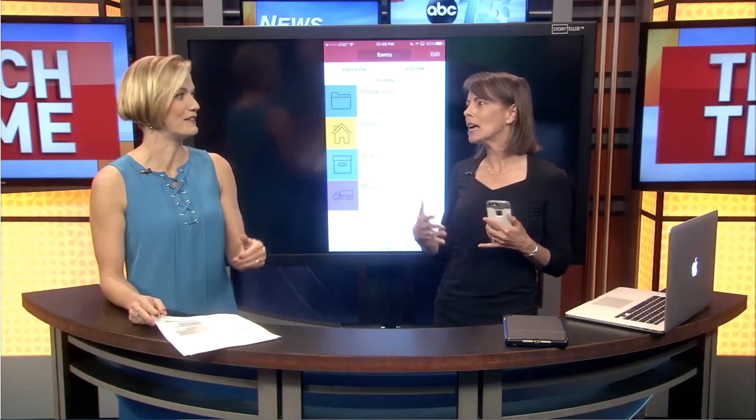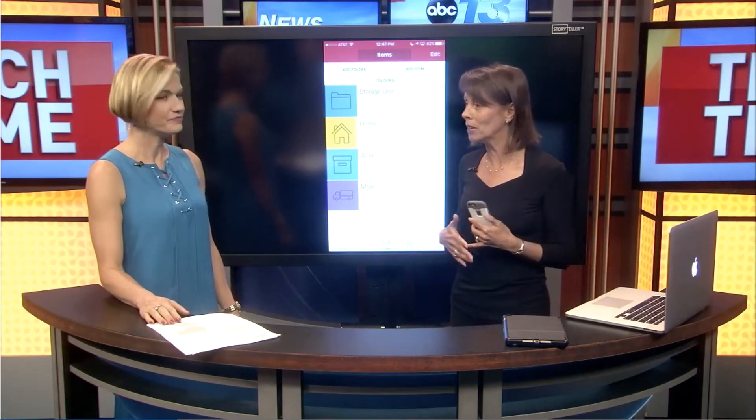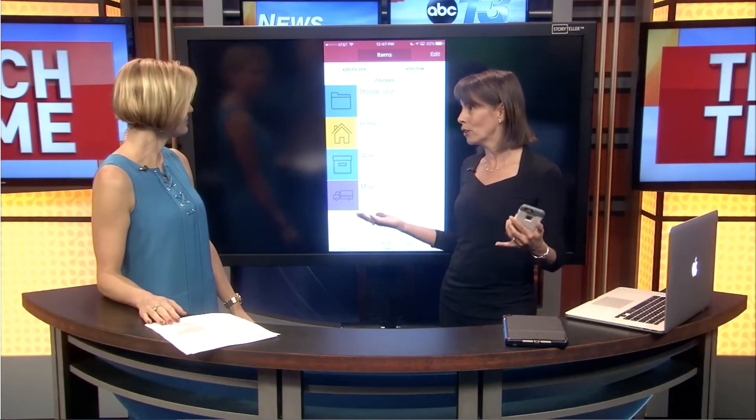It can be for moving, but it can also be if you have things in storage and you're not sure what you've got in your storage facility — what's in your attic, what's in your garage. You kind of pile stuff around and then forget what's there. This has got some really cool features. It's a very simple app, easy to use and very useful.